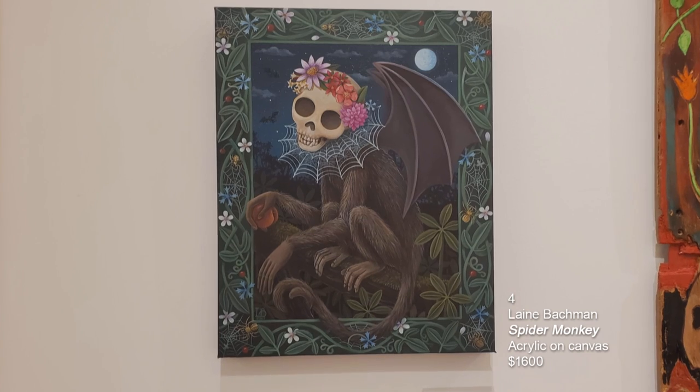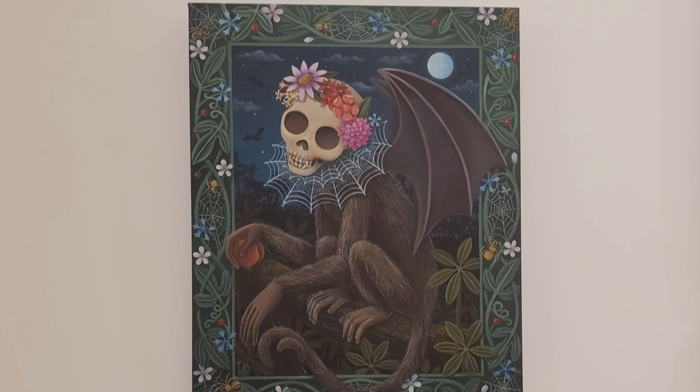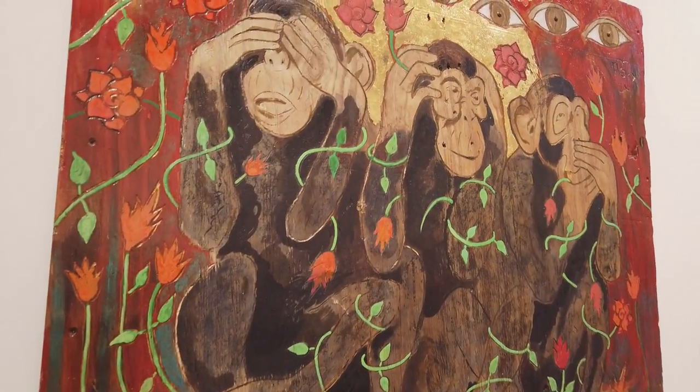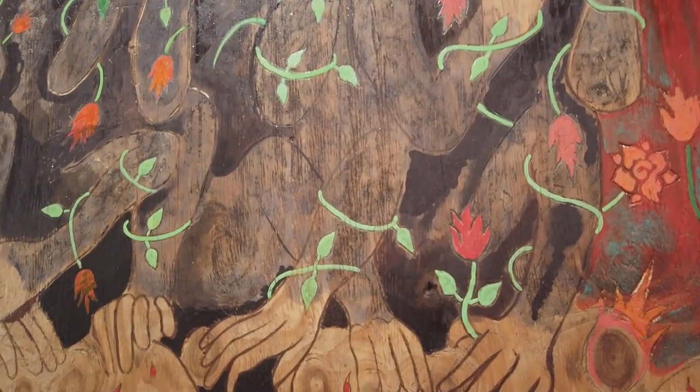This is Laney Bachman from Columbus, Ohio. This is Spider Monkey, acrylic on canvas. This wall organically morphed into the monkey wall, because we have Laney Bachman's piece on the left. The middle piece is done by the poster boy, Gadi Zemir. This is called Sensory Overload — again, pyrography, gold leaf, fabric dye on wood.